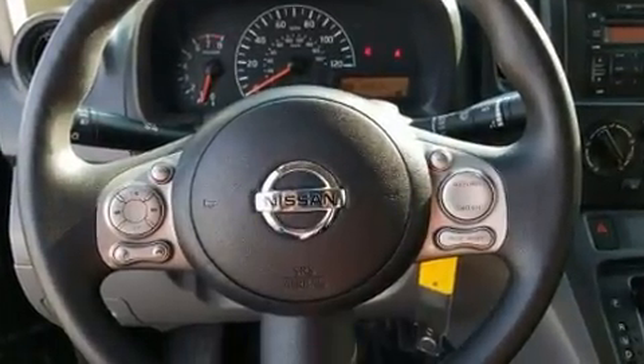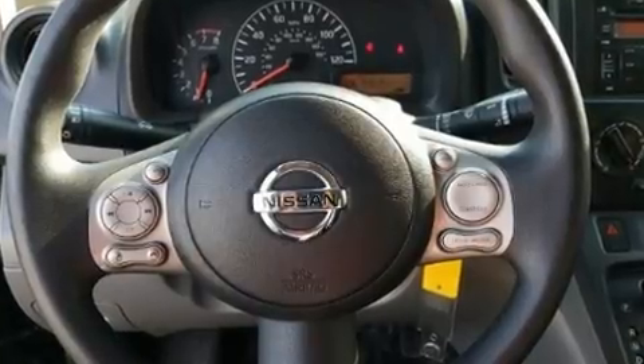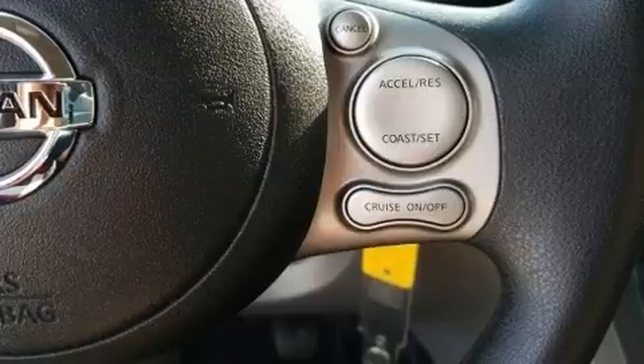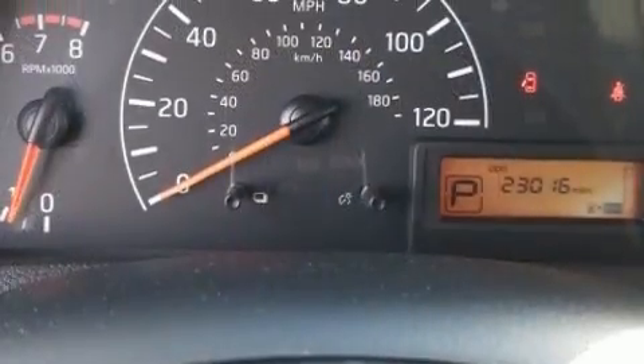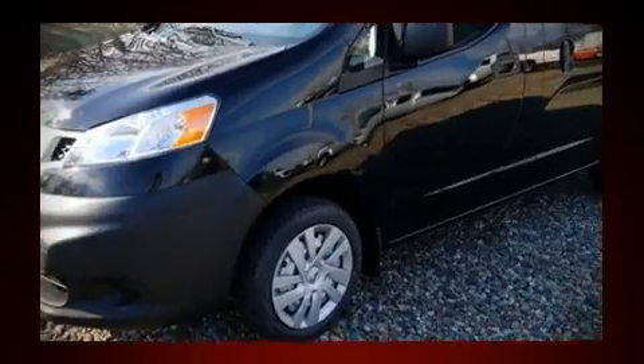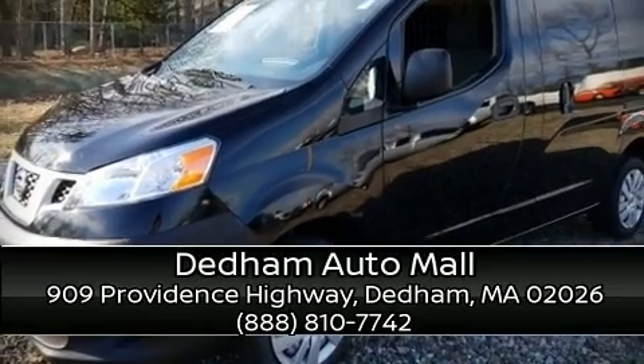Various mechanical systems are monitored by electronic stability control, keeping you on your intended path. It also arrives with a Carfax history report indicating just one previous owner. Stop by our dealership or give us a call for more information.